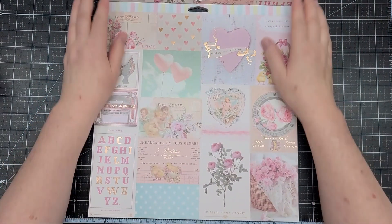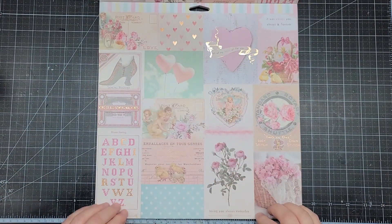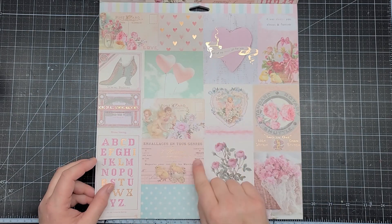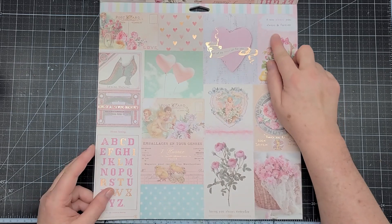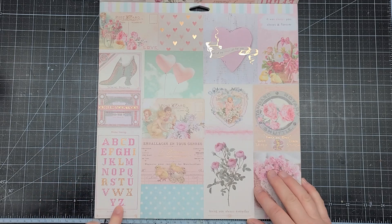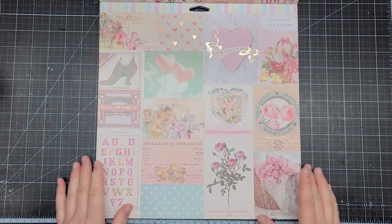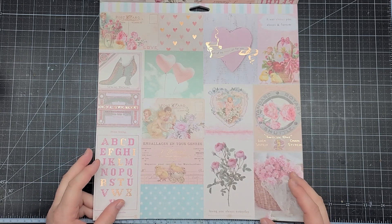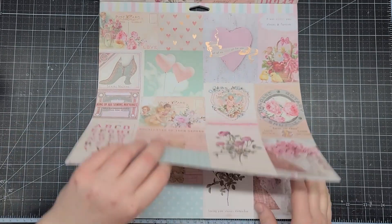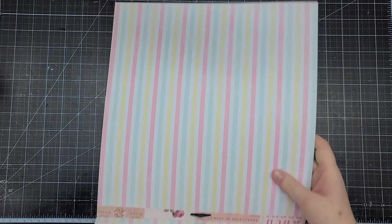Then we have this beautiful cut-apart page — I love the heart motif — and a postcard you can use again. There's always and forever text that's really pretty. The cross stitch design this time has gold foiling, and it reads loving you always and every day. On the back is a beautiful stripe pattern.